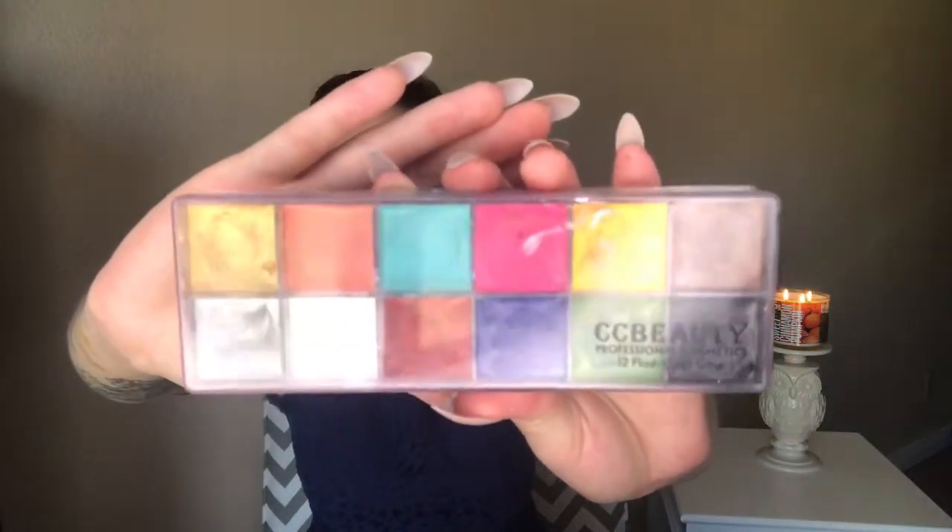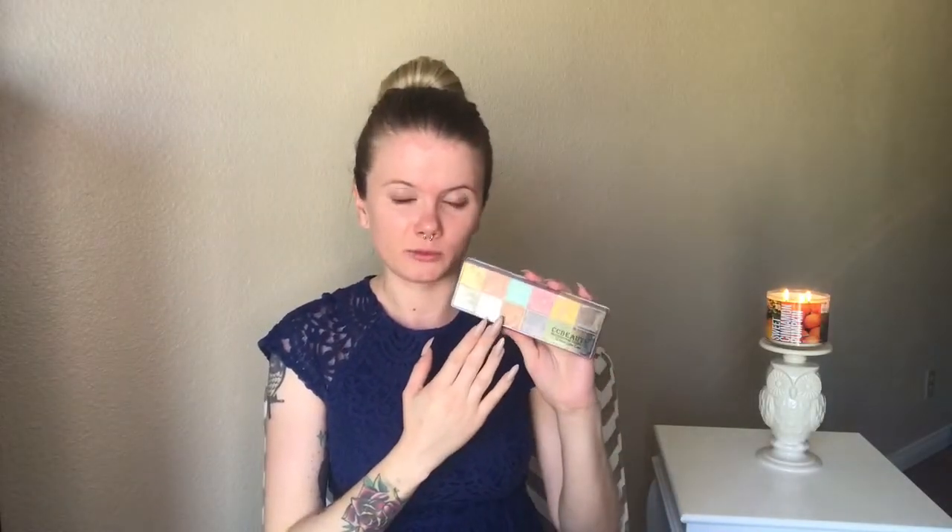Halloween gets an entire month all to itself because it's that important. I wanted to quickly mention what I will be using today. I'm going to be using the CC Beauty face paint. This is supposed to be a dupe for the Makeup Forever one. I personally do not own the Makeup Forever version, so I couldn't tell you about the actual quality in comparison between the two.